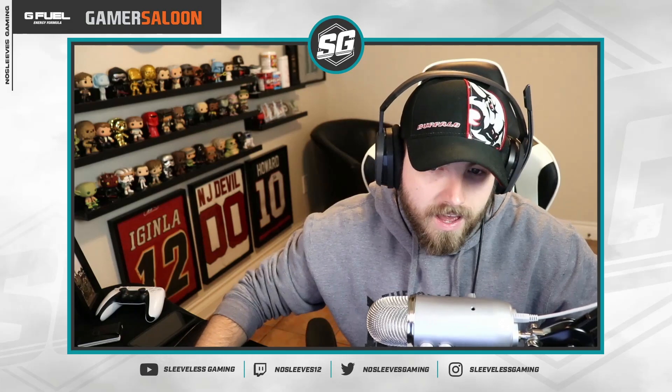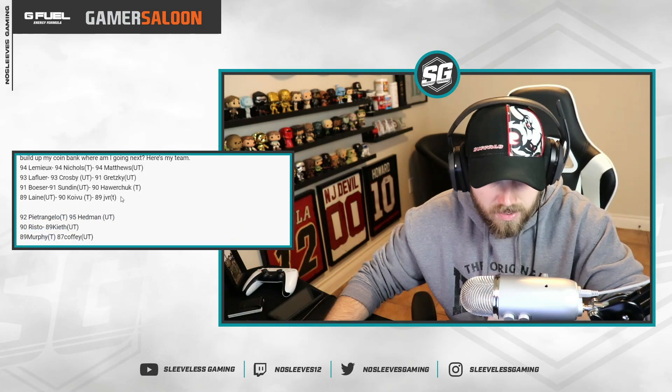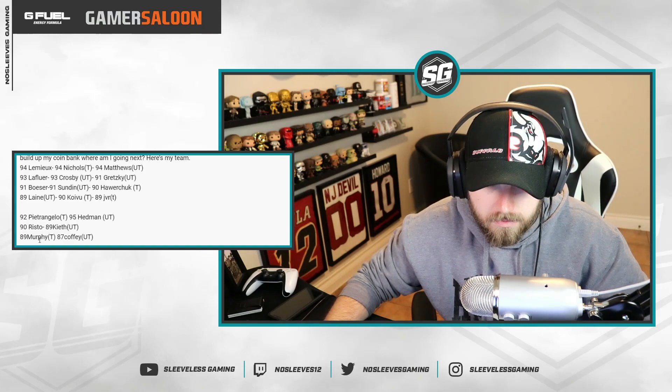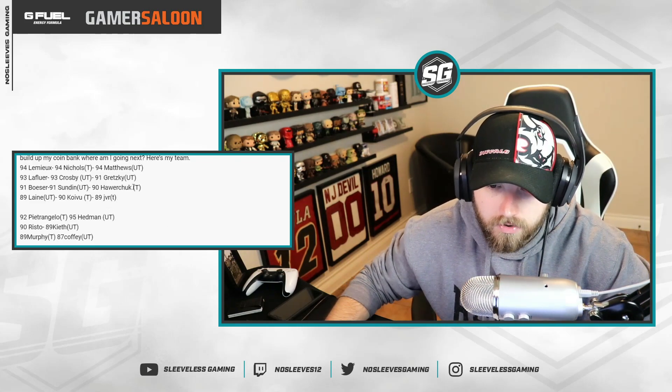Alright, let's get into the questions. Starting with Charles: he's got Spark and just upgraded Lemieux, working on Gretzky currently. He only has 50k and one icon collectible. His team has Lemieux, Nickels, Matthews, Lafleur, Crosby up front, with Howard Chuck and JVR down there, and Petro, Hedman, Keith, Coffee, and Murphy on defense.